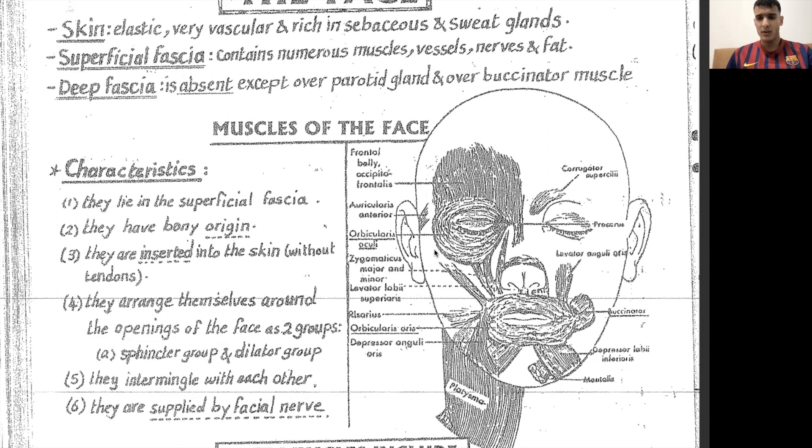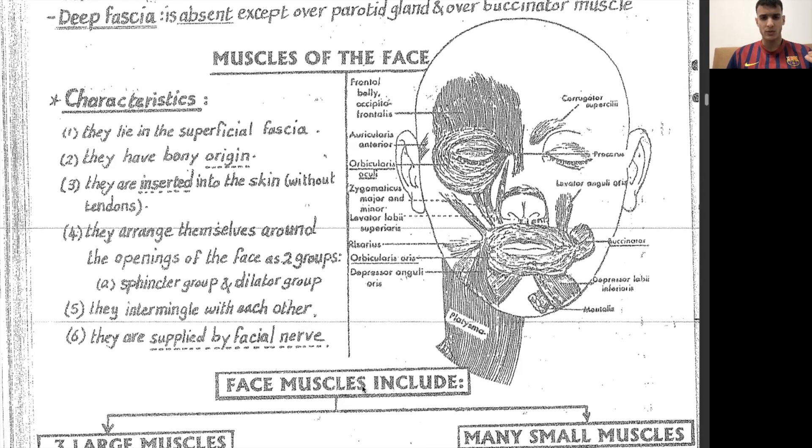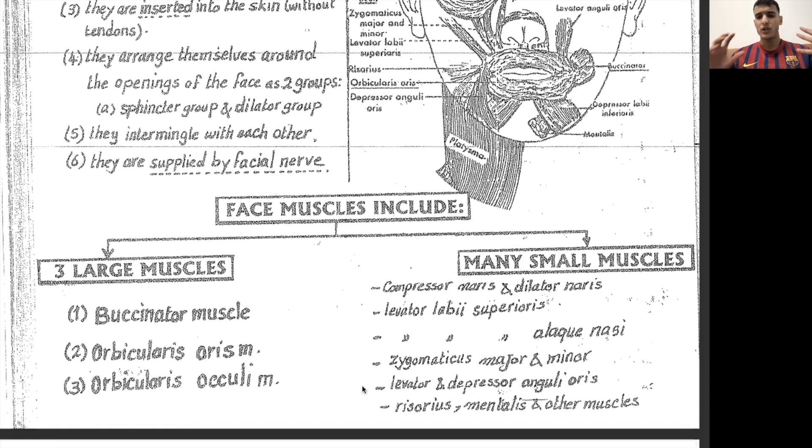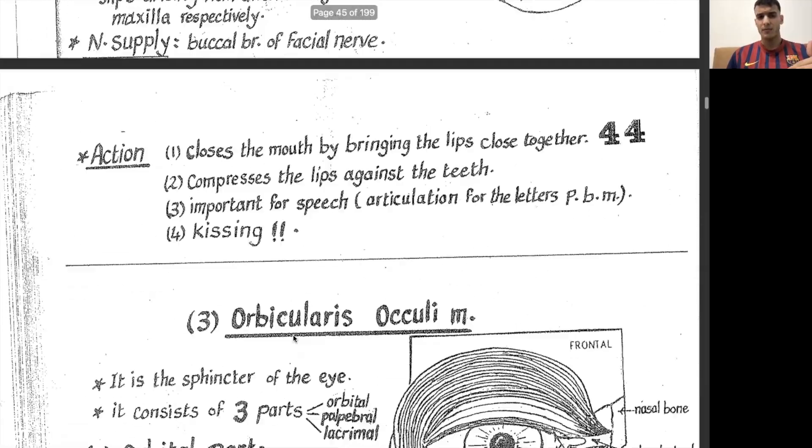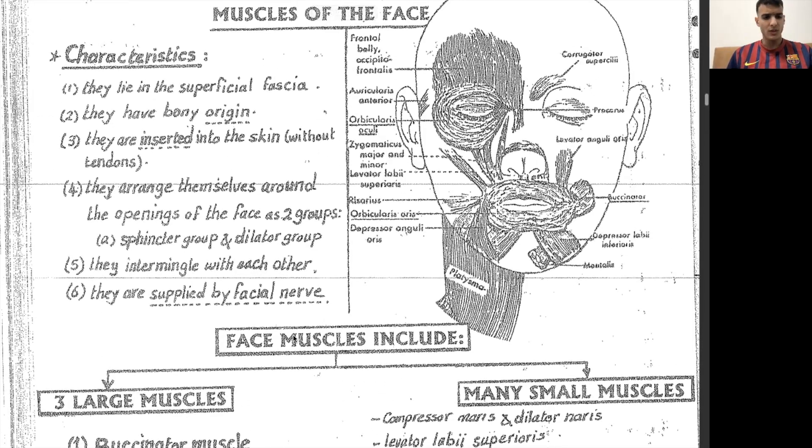This is just a general scheme of the markings of where everything lies. There are a lot of muscles within the face and we have to know all of them. Separating them into five groups makes it easier to memorize. When it comes to the muscles, there are three large ones: buccinator, orbicularis oris, and orbicularis oculi. The small ones are many — compressor, dilator naris, levator labiae superioris, levator labiae superioris alaeque nasi, and zygomaticus major and minor.